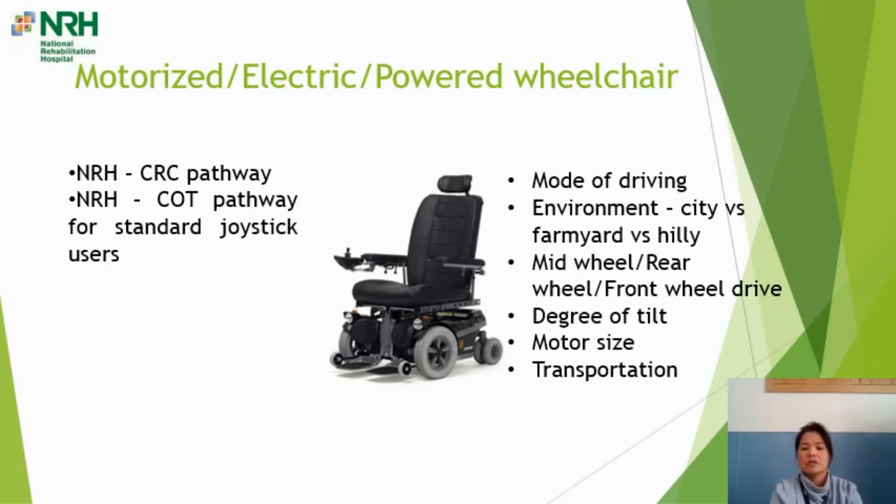When choosing a power wheelchair there are different drive modes: rear wheel drive, front wheel drive, and mid-wheel drive. Generally speaking, mid-wheel drive gives a very small turning circle so you can turn in very small spaces — it's user friendly for indoors and can also be used outdoors on hard surfaces, footpaths, and in shopping centres and offices. If your need is more outdoor use — climbing curbs, hilly terrain — then you might choose rear wheel or front wheel drive.